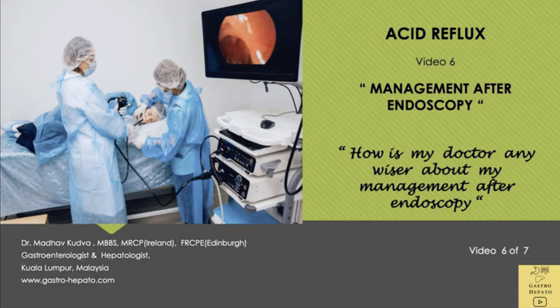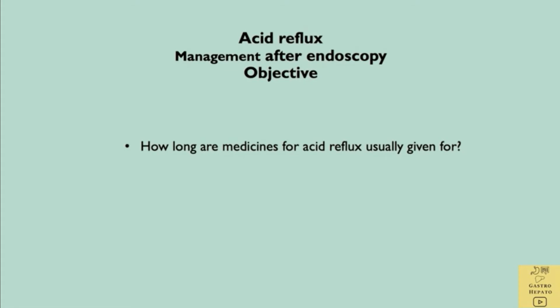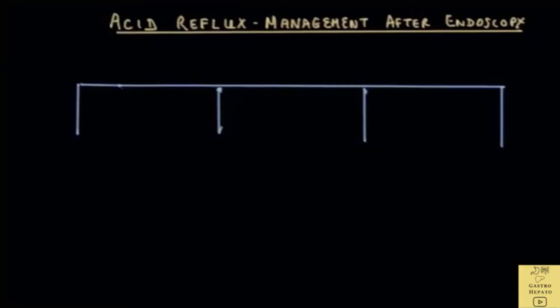This is the 6th video on acid reflux and will discuss management after endoscopy. How will findings at endoscopy support the doctor in the management of acid reflux?